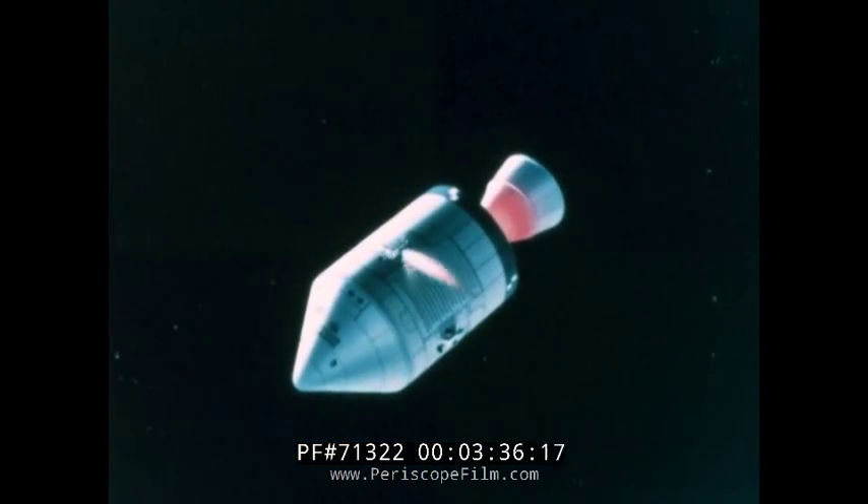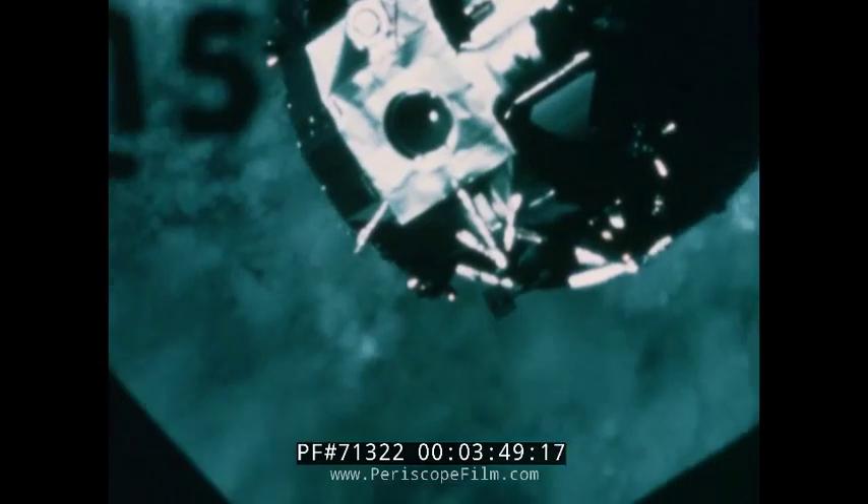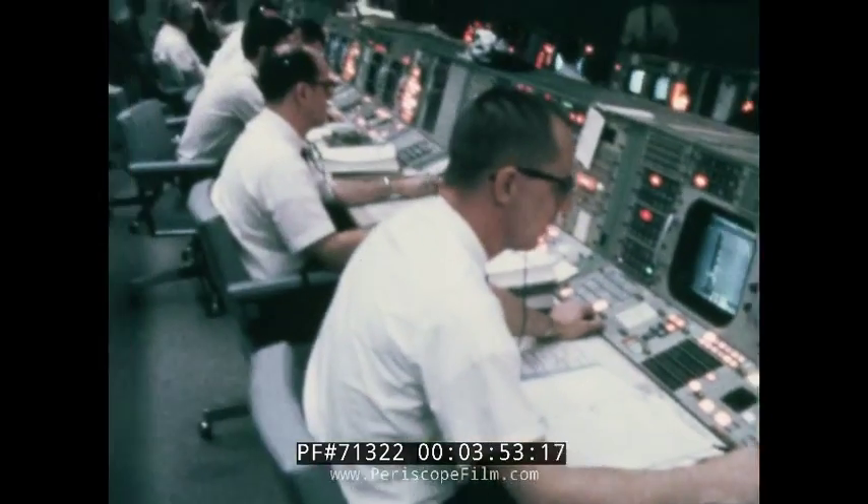Once in orbit, the crew turned the command module around, preparatory to docking with the lunar module, which was still attached to the S-4B, the third stage of their launch vehicle. Houston confirmed, and the crew reported they were turned around and proceeding with station-keeping and docking.